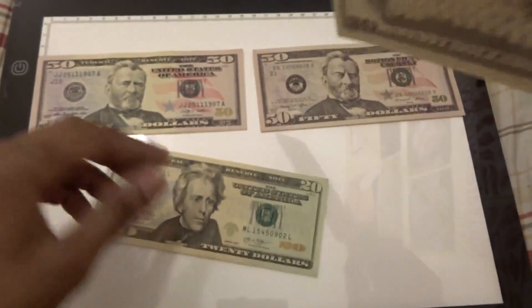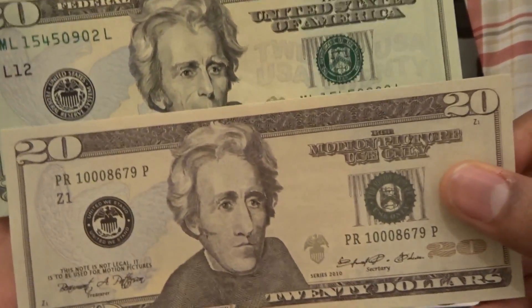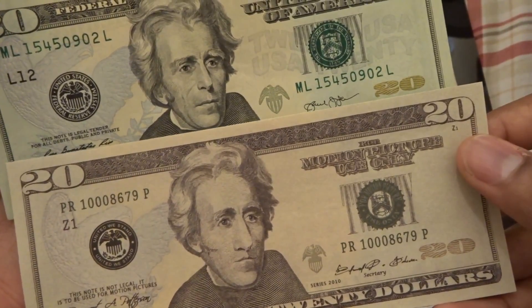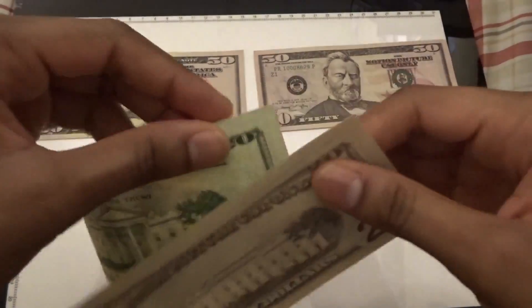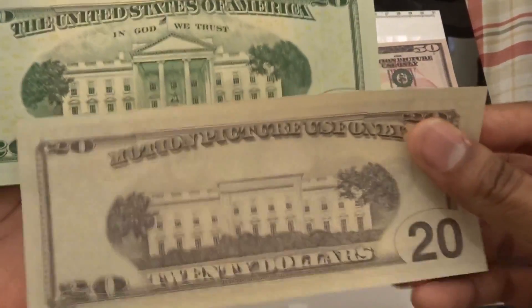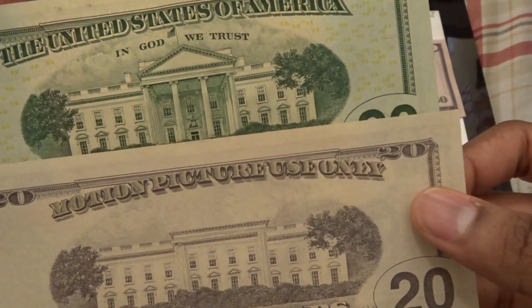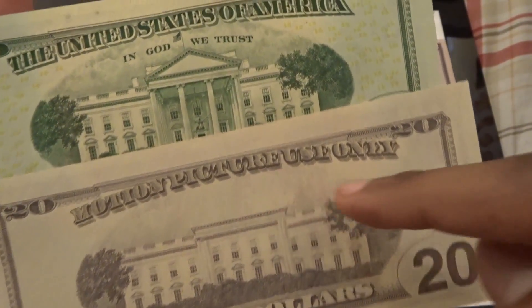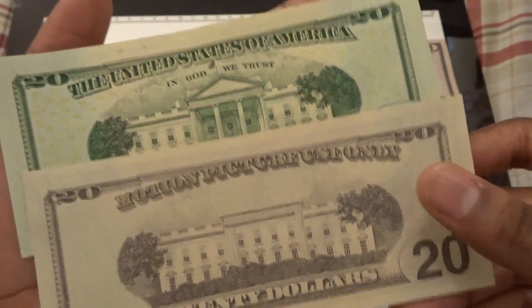You can also see that the faces are different for legal purposes, and the building is also different for legal purposes as well. And you can see that Prop Movie Money does not have 'In God We Trust,' like an actual 20 does.